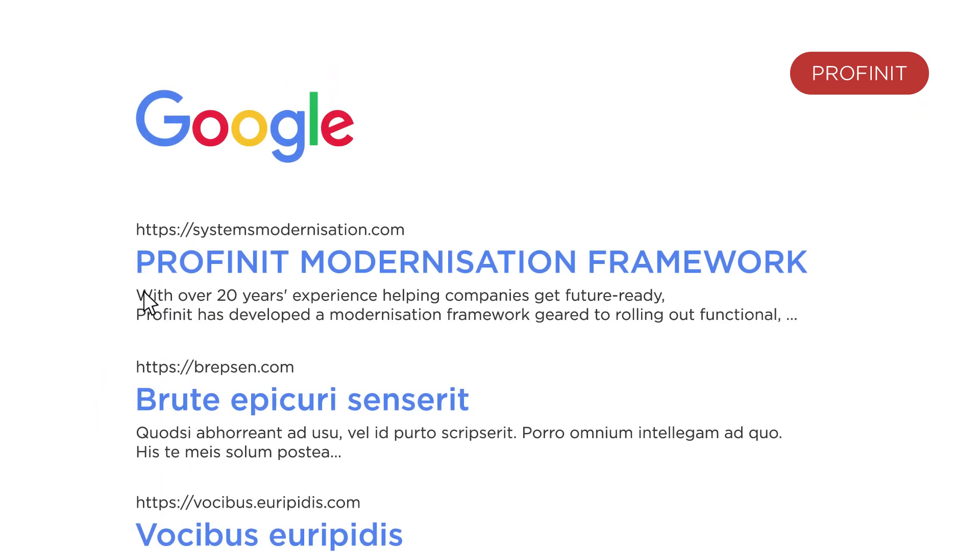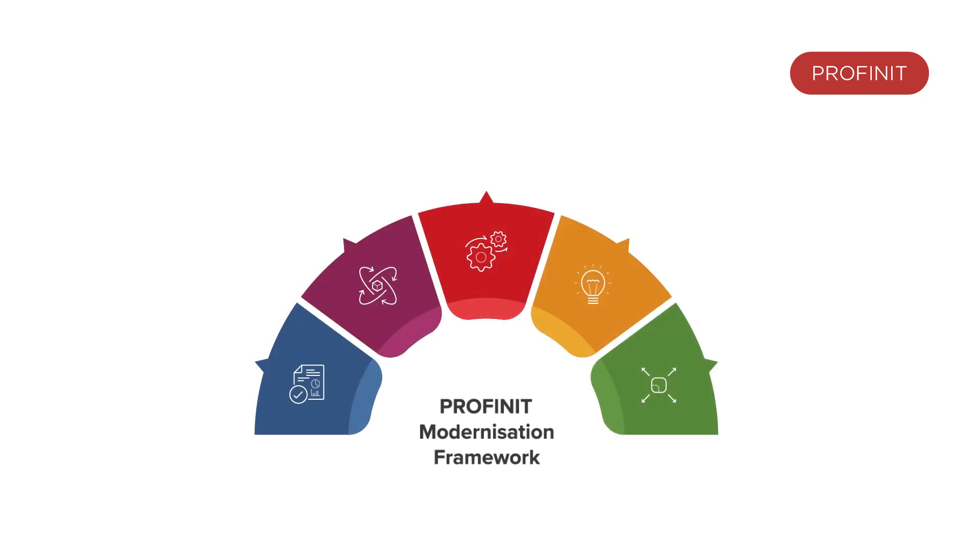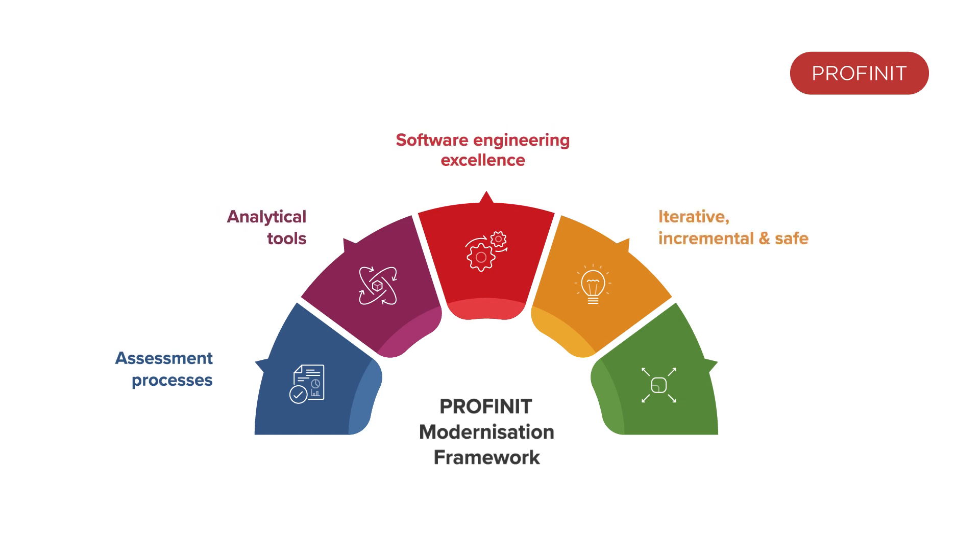The Profinit Modernisation Framework is designed with your business needs in mind above all. We conduct an A-Z assessment of your system to identify your key challenges. We then update your existing applications so that they integrate, scale and perform with future changes in mind.